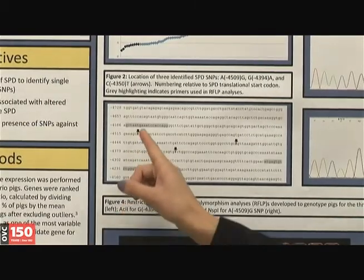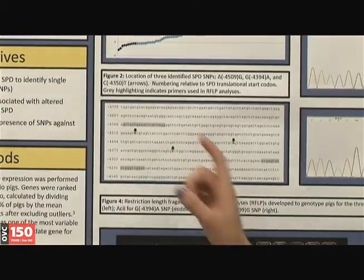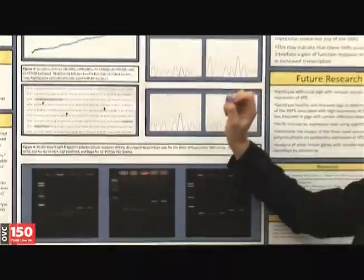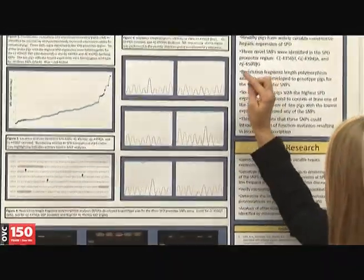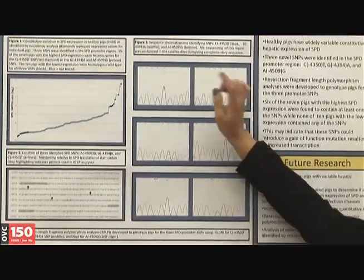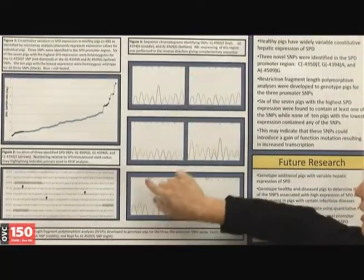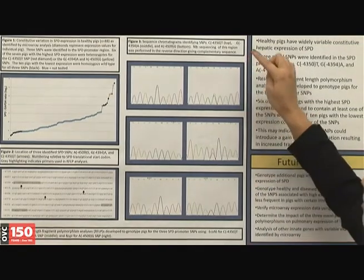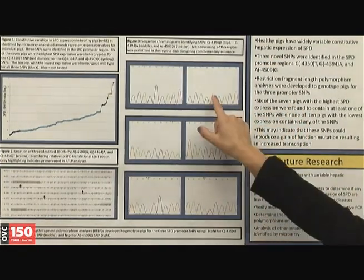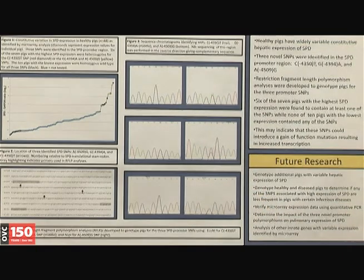The SNPs are indicated in Figure 2 by the bold text and arrows — three individual SNPs. You can see by the chromatogram that these represent the three respective SNPs: the homozygote wild type, and then the three individuals that are heterozygote, so you would see two peaks at each of these individual points.